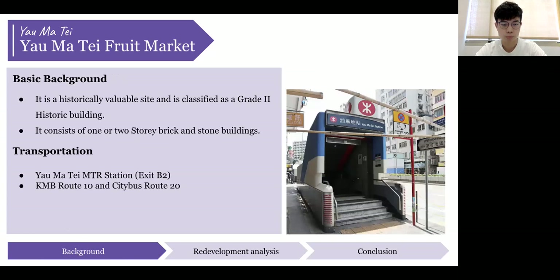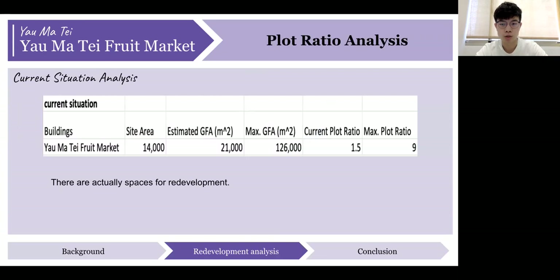The food market is a historically valuable site classified as a Grade II historic building. The buildings in the market are all one or two storeys tall, built with brick and stone. To arrive at the market, you can take both MTR and buses. Moving on to the plot ratio analysis: the area is 14,000 square meters and the estimated GFA is 21,000 square meters, so the current plot ratio is 1.5. According to the restriction, the plot ratio for the commercial site at Yau Ma Tei should not exceed 9, so the maximum GFA would be 126,000 square meters. This shows there is still space for redevelopment. I will now pass to Zach to further discuss the redevelopment plan.